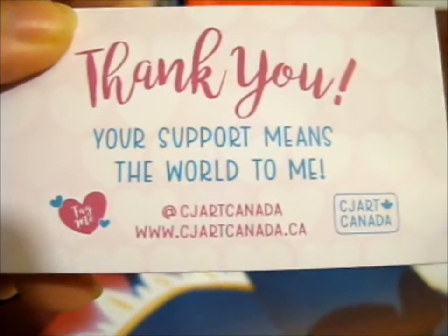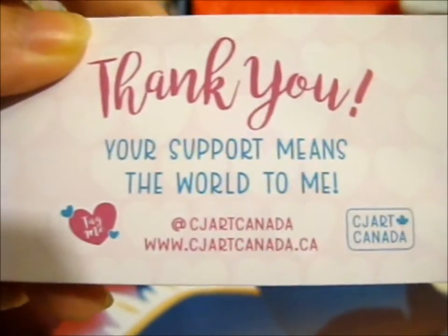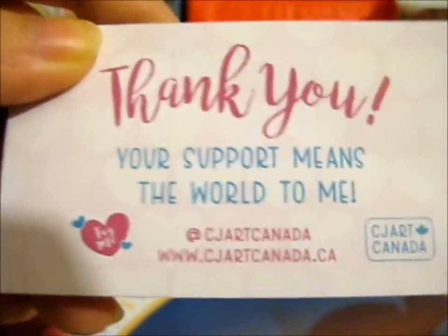Ruth here, and this is from CJR Canada, with lovely, lovely pins, as you probably know by now.